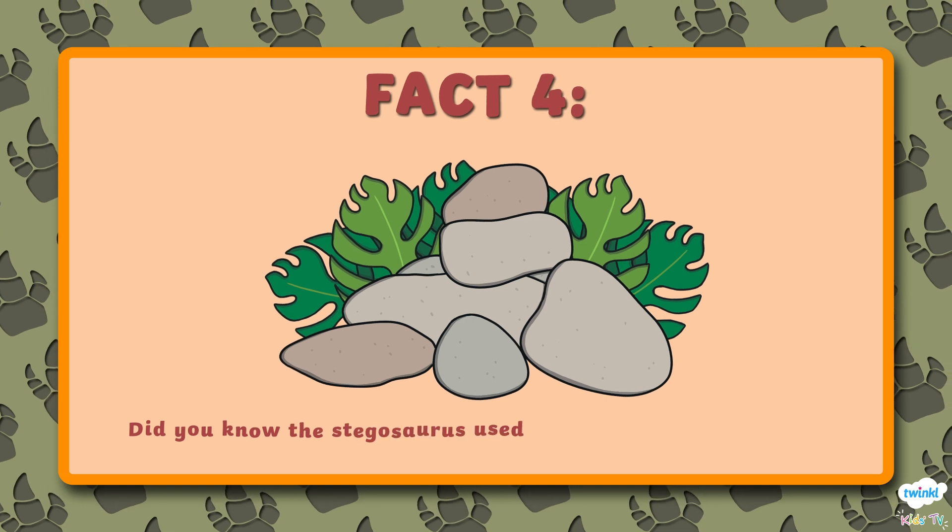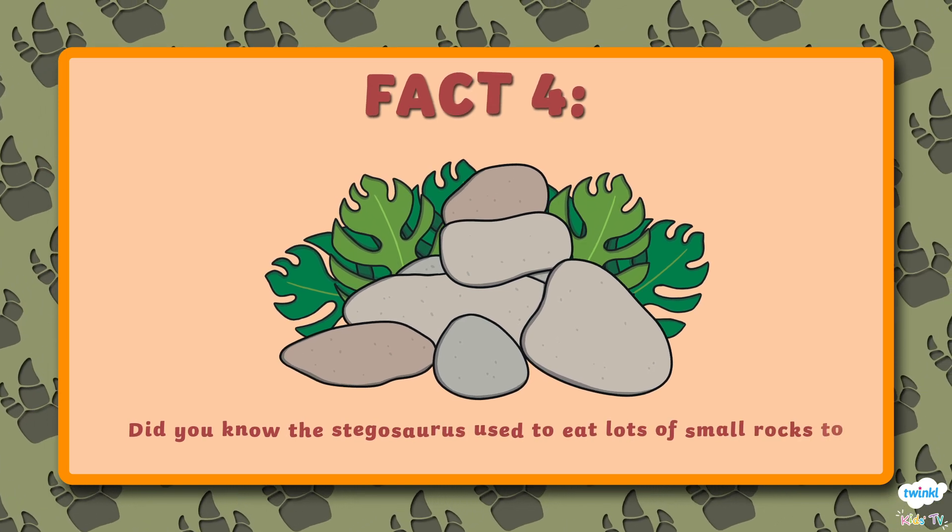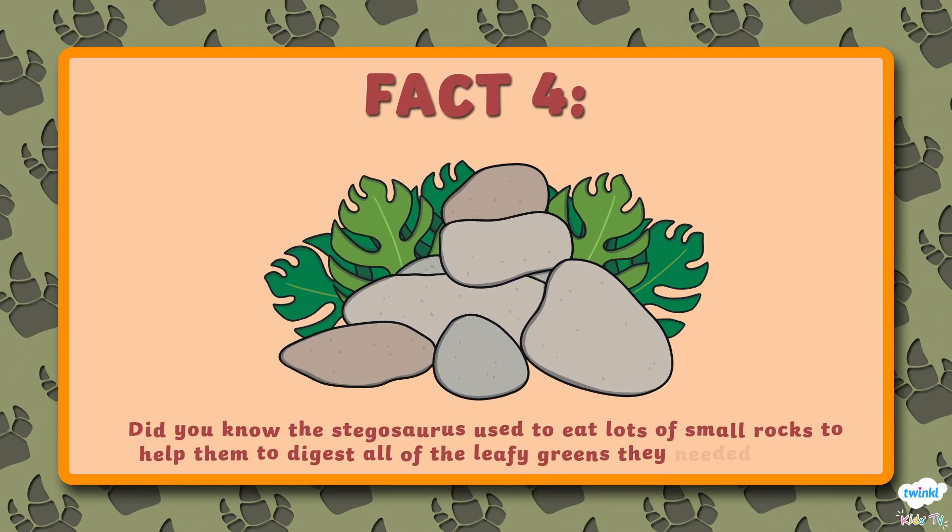Number 4. Did you know the Stegosaurus used to eat lots of small rocks to help them to digest all the leafy greens they needed to eat?